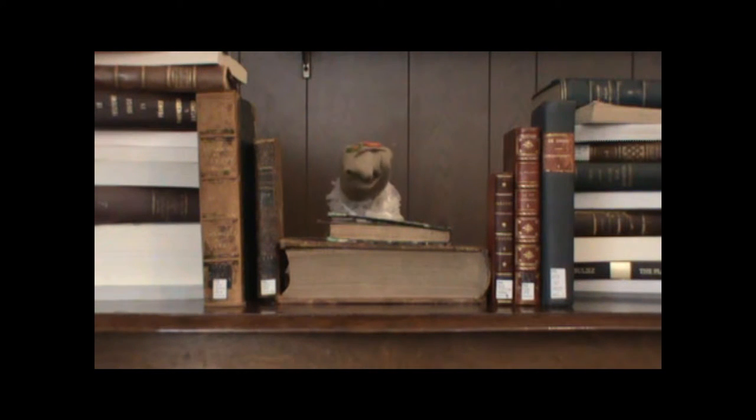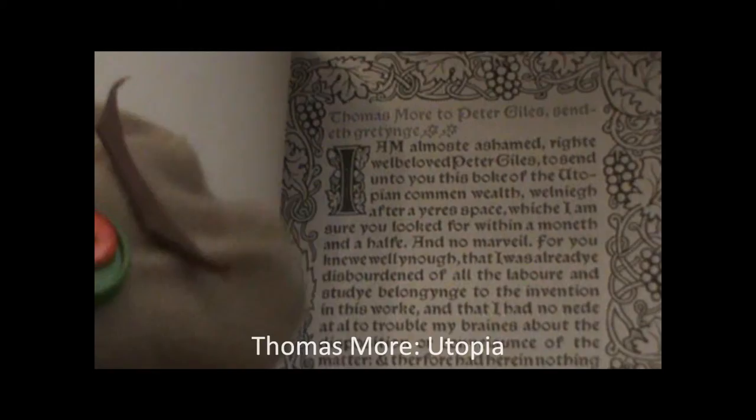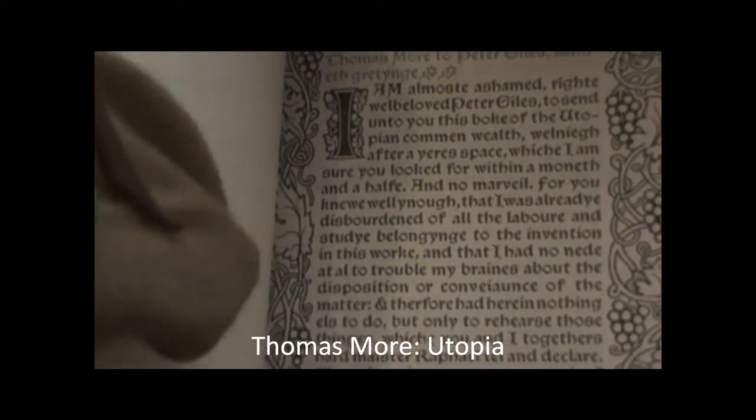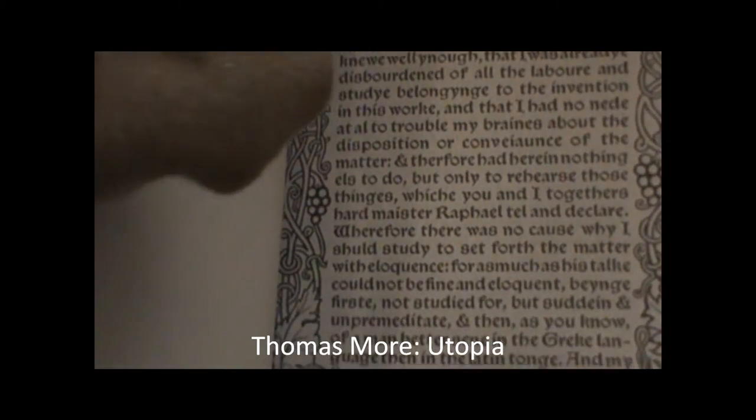I have looked at other books to see how printing has changed since it first began. Let's take a look at this page from Thomas More's Utopia, for example. The typeset's a little more straightforward than before, but still has a bit of the same illuminated feel to it, doesn't it?